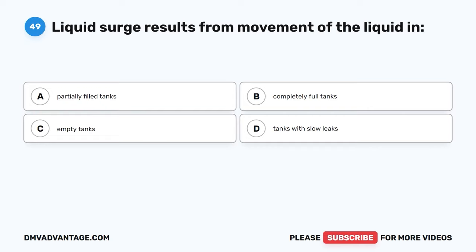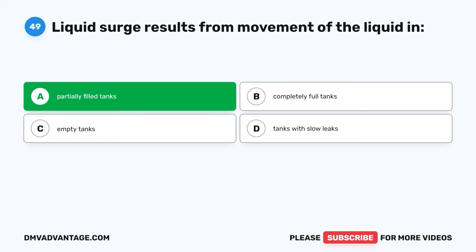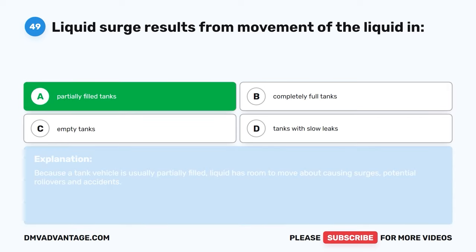Question forty-nine. Liquid surge results from movement of the liquid in: A, partially filled tanks. B, completely full tanks. C, empty tanks. D, tanks with slow leaks. The correct answer is A, partially filled tanks. Because a tank vehicle is usually partially filled, liquid has room to move about causing surges, potential rollovers, and accidents.